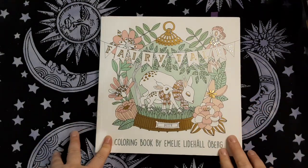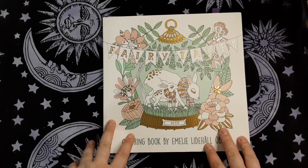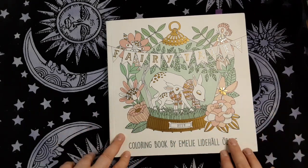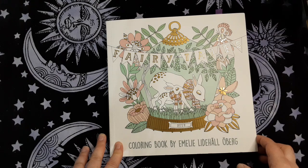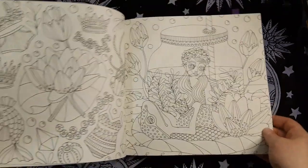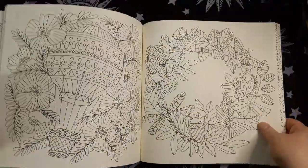Fairy Tales by Emily Lighthall Oberg. I love this book too. I haven't colored in it until recently — I'm working on a page that's a buddy color with Bubbles of Color here on YouTube. I'm not going to show you the page that I'm working on, but I'm really happy with how it's turning out. So that's another one touched.